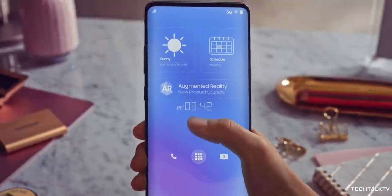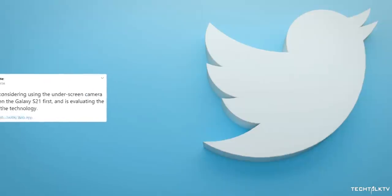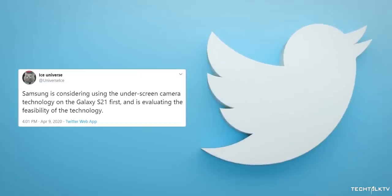It's worth mentioning that it's not confirmed just yet that the Galaxy S21 will surely come with this new technology. Ice Universe specifically mentions that Samsung is considering using this tech on the S21, and hopefully everything goes right and the S21 will be the first one to use it.